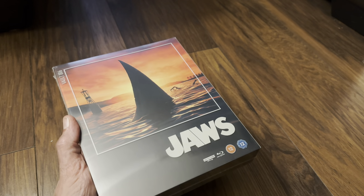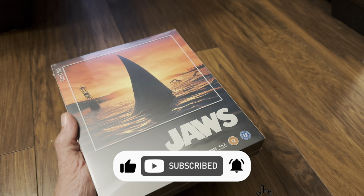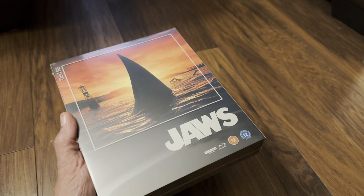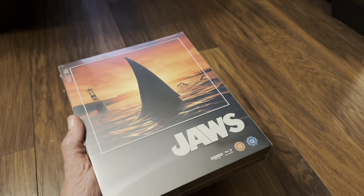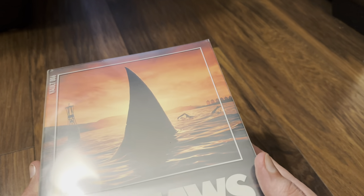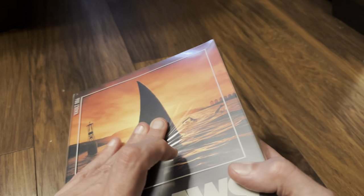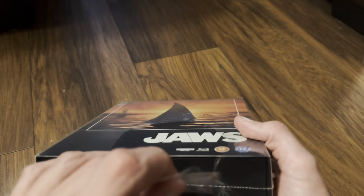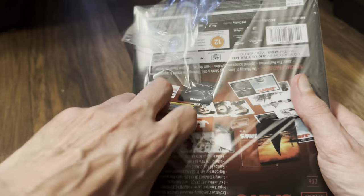Hello again and welcome back to the channel, Richard here again with another unboxing video. Today it's for the new 4K Ultra HD Blu-ray limited edition release of Jaws. This is part of the Film Vault range and it's limited edition number six, released in the UK by Warner Brothers Home Entertainment. It features artwork from Matt Ferguson and Mr. Flory - links to follow them are in the description and on the Facebook and Twitter posts.